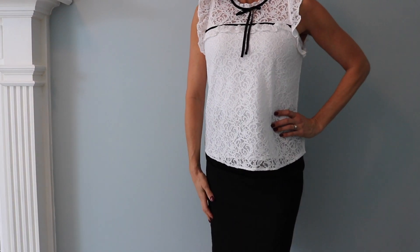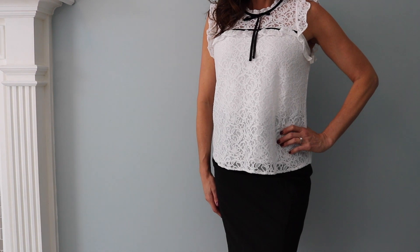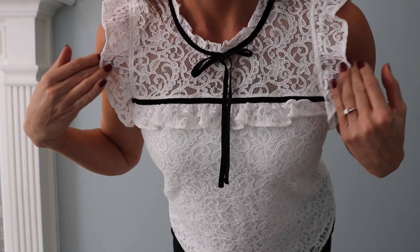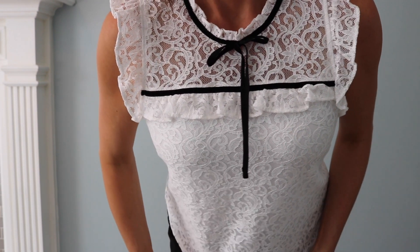This top is from New York and Company and I think it's so pretty — it's so me, I just had to get it. I love the lace, I love the little black tie. I think it looks great with a black skirt or some black dress pants. You can see the detail really well here and I just think it's so pretty.